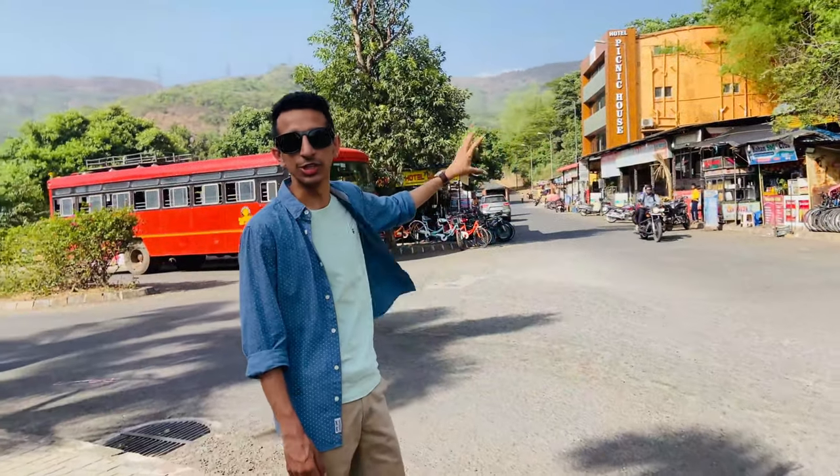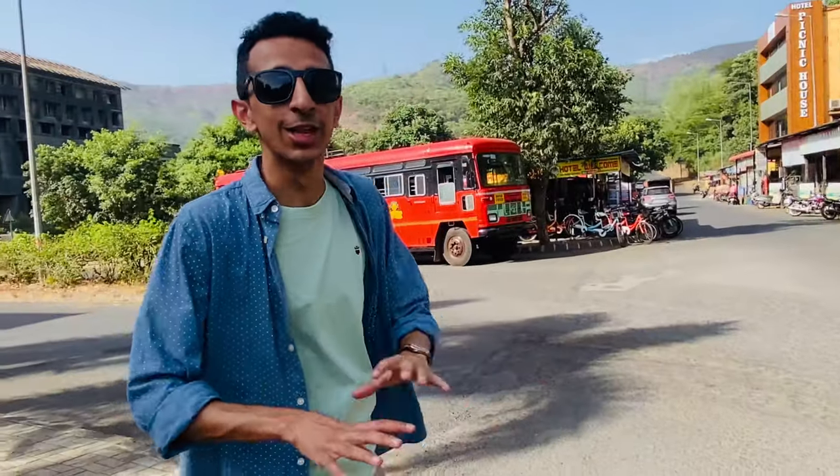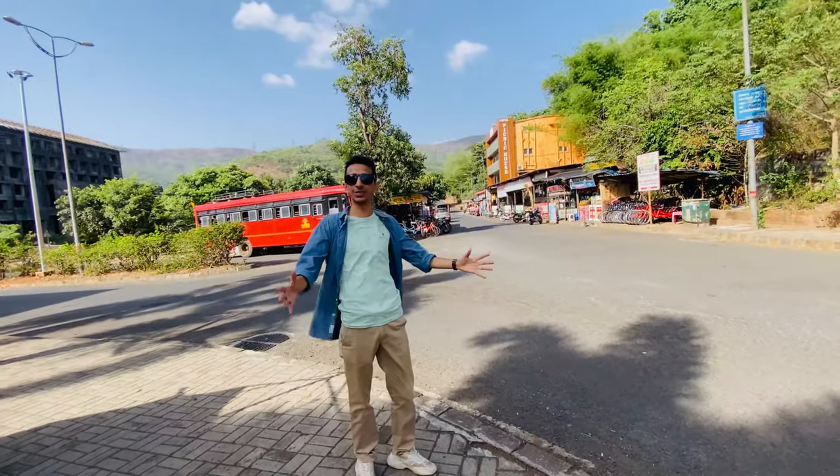Here is the market, which is usually filled with Christites. Honestly speaking, the whole of Lavasa looks like it's Christ University's campus only, because it's just filled with Christ University students.